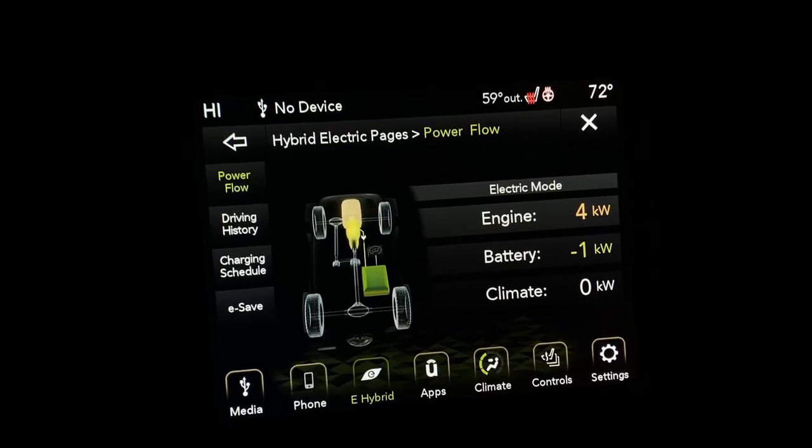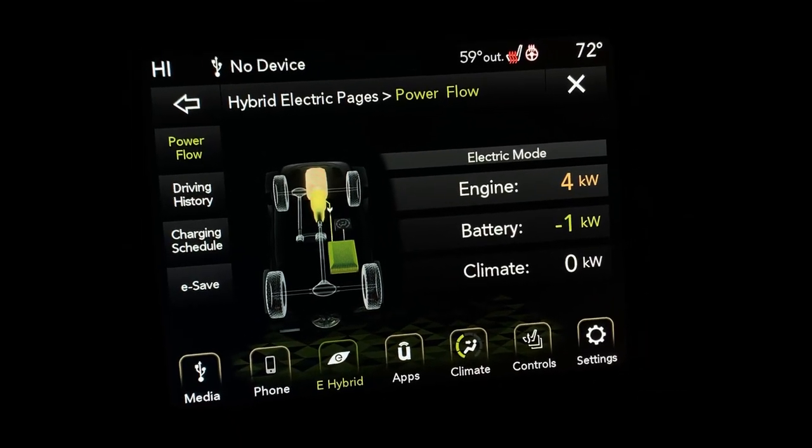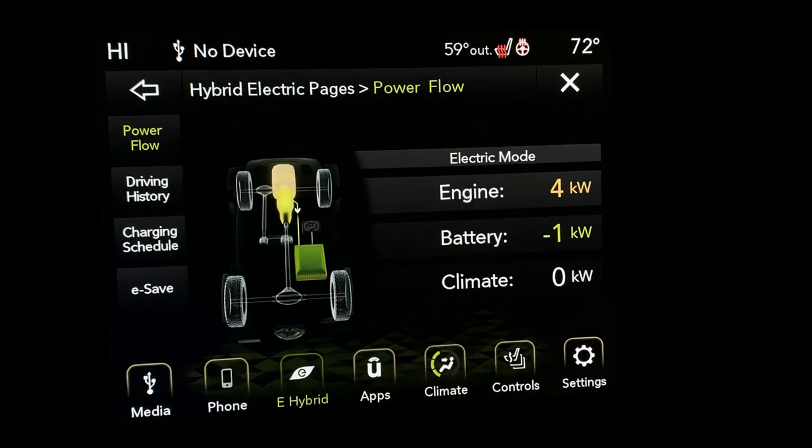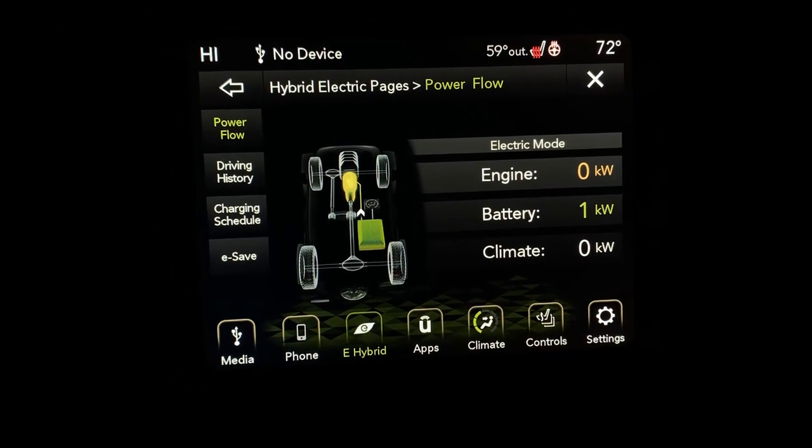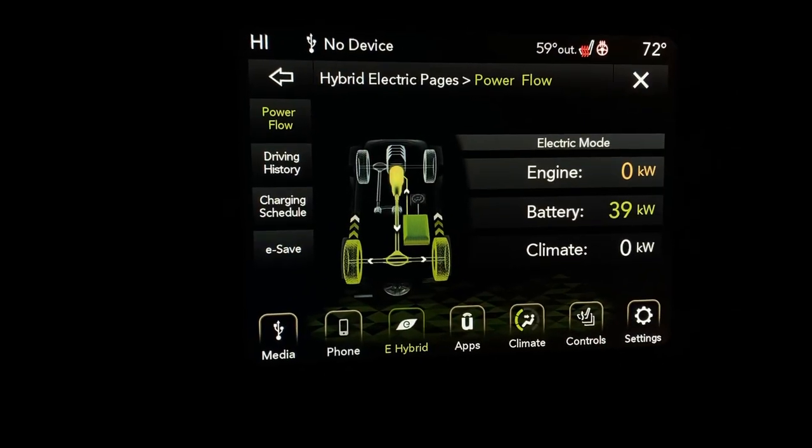We're getting ready to go on a test drive and do some wide open throttle passes. We're going to find out how much energy this is creating and then convert that into horsepower to find out how much we really got. I'm going to go ahead and switch over to electric only mode, and we're going to find out how many kilowatts this thing is going to use.